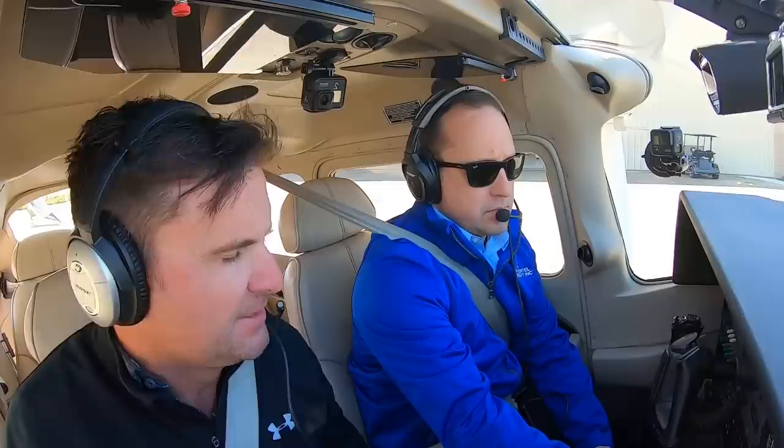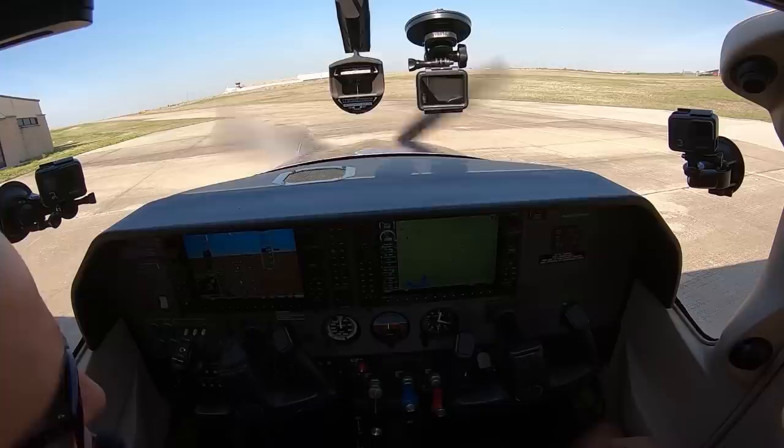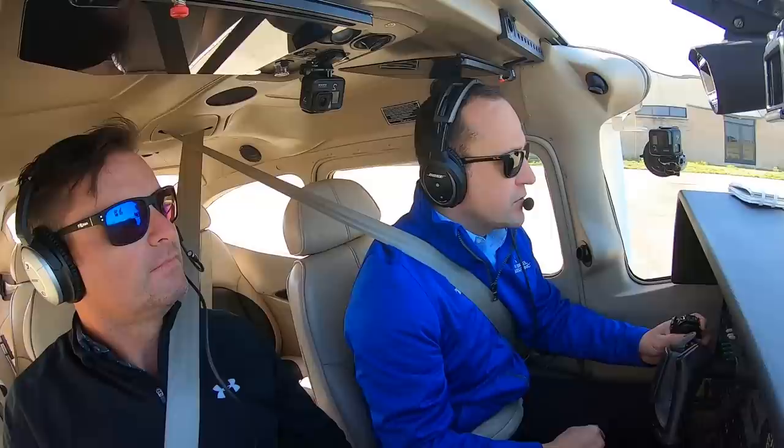So this is the Garmin 1000? This is the G1000. Terrain system test okay. Does it have synthetic vision? It does. It takes a second to capture the GPS location and all that stuff, which we just got. Terrain is checking right now — it'll come up shortly. Arlington ground, Skyhawk 943GC on Alpha 1, left to taxi to the active for south departure.